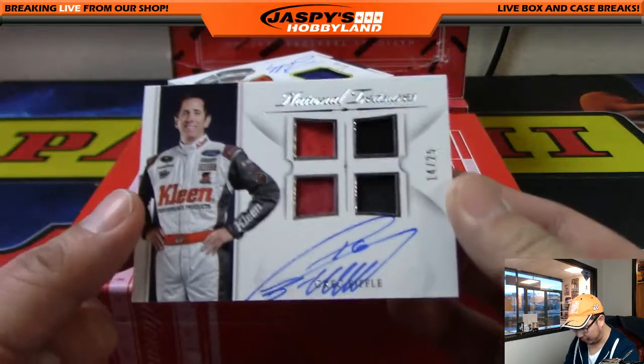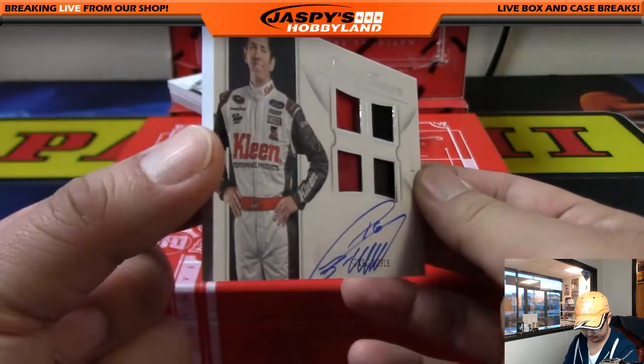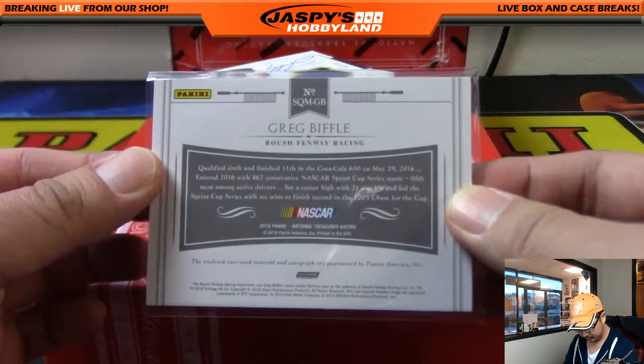We got Greg Biffle, 14 out of 25 — Quad Relic and autograph. Nice. Greg Biffle, number 14. That's another one for Tommy P. Nice one, Tommy.